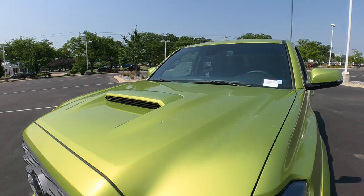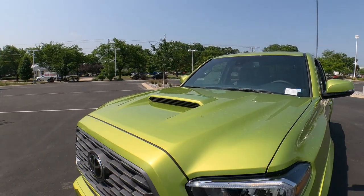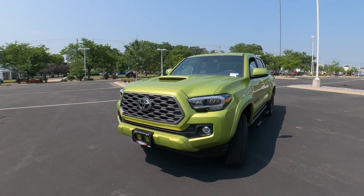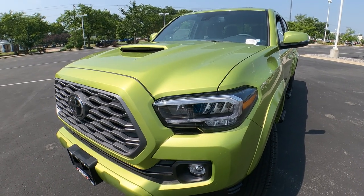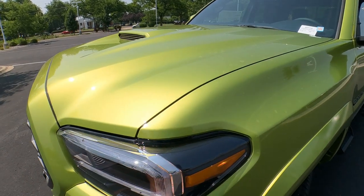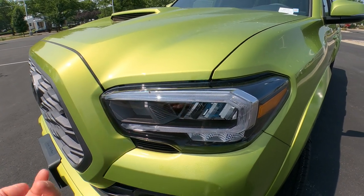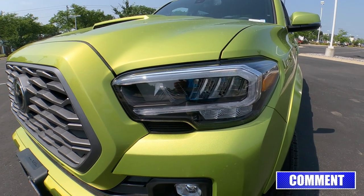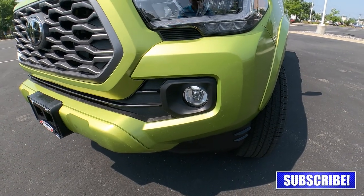The TRD Sport up front has that really cool hood scoop, which is not functional — it's aesthetics. It looks awesome, and if you want the hood scoop, the TRD Sport is the way to go; the TRD Off-Road does not have one. This one has been upgraded with the LED headlight and LED fog light package — $485 extra — which gives you the black bezels, LED daytime running lights, LED turn signals, and LED high and low beams.